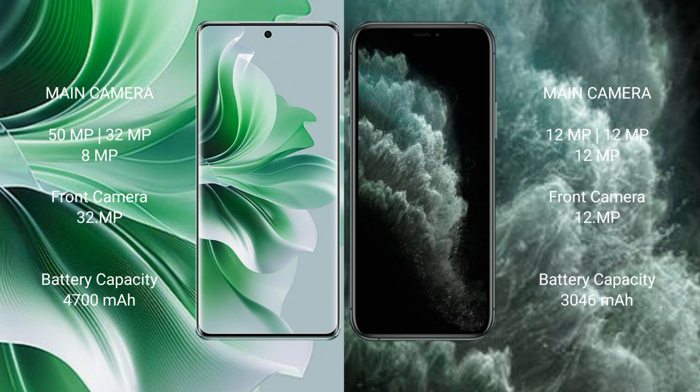Oppo Reno 11 Pro has a 4700mAh battery with 80W fast charging support. iPhone 11 Pro has a 3046mAh battery with 30W fast charging support.